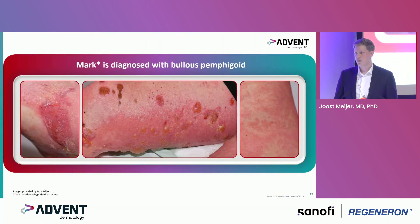To conclude at this point: Mark is diagnosed with bullous pemphigoid, and we see quite a typical clinical picture here.